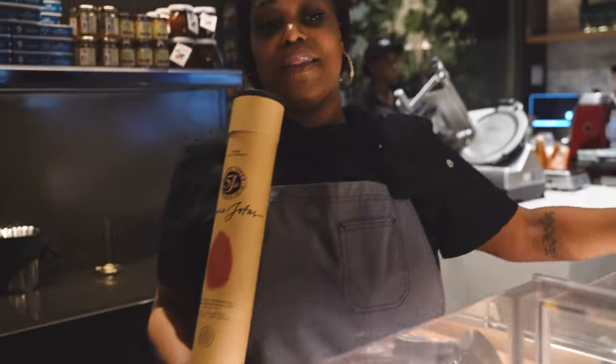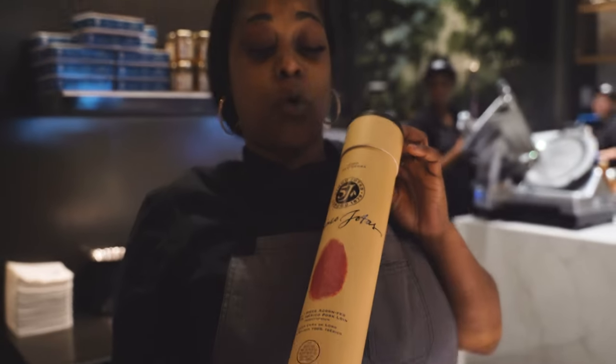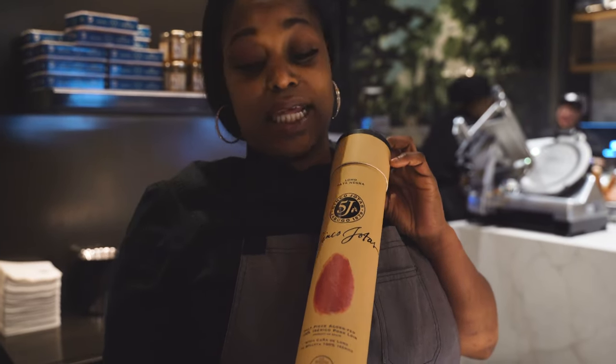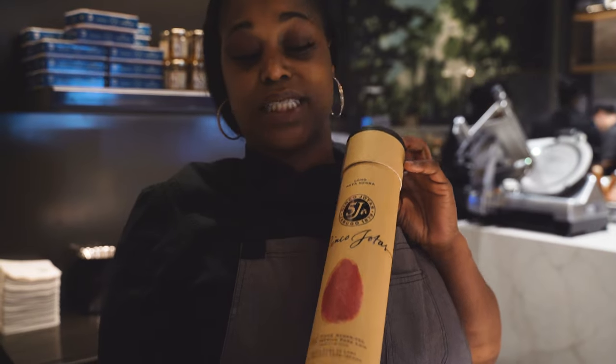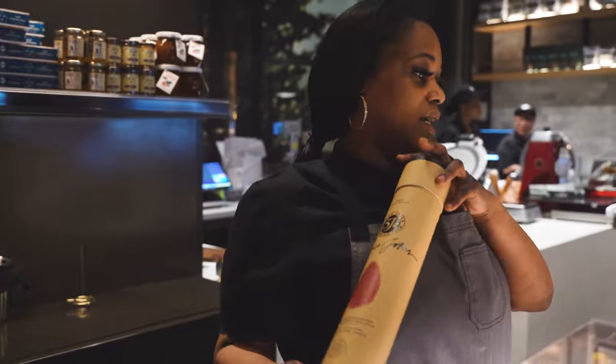Here is going to be our lovely Iberico Bellota. This is going to be 100% acorn fed. This is going to be one of our leanest meats, one of my favorites. It is marinated in paprika and salt, so this is really, really good here.